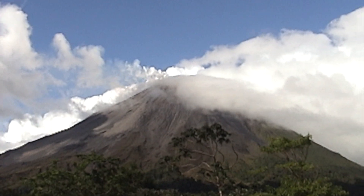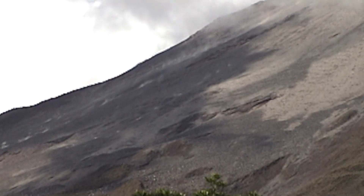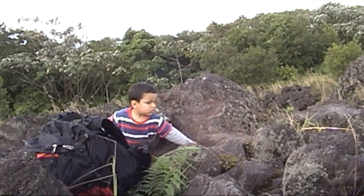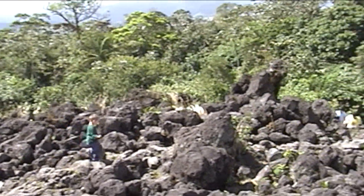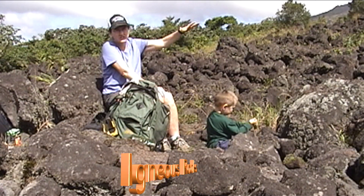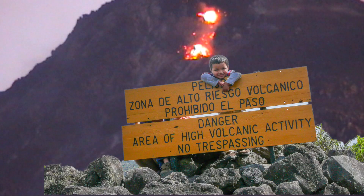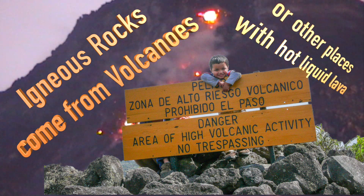After watching and listening to the volcano erupt, we found a place to go hiking where the lava wasn't erupting anymore, but had erupted a few years earlier. And instead of seeing fiery hot rocks, we saw cold, dark, bumpy rocks that had lots of holes. Later, we learned that these kinds of rocks are called igneous rocks. And since we saw the rocks come out of the volcano, we knew that igneous rocks come from volcanoes or other kinds of liquid rock.